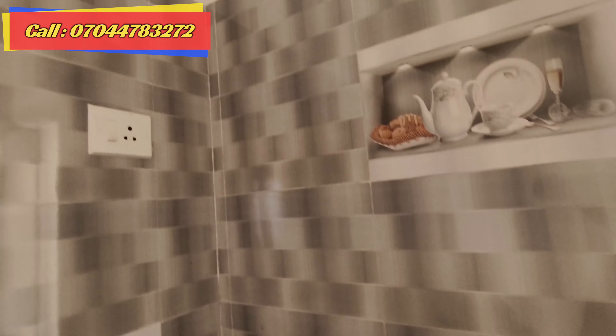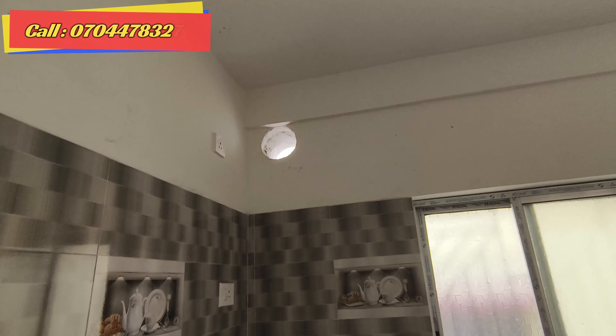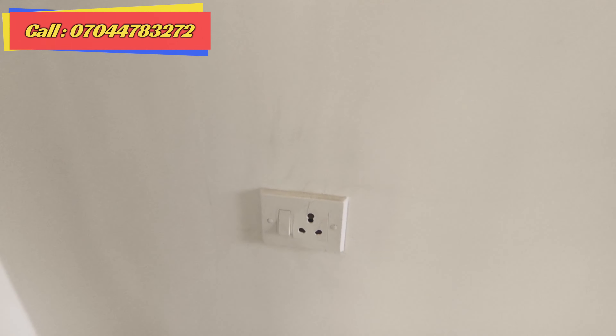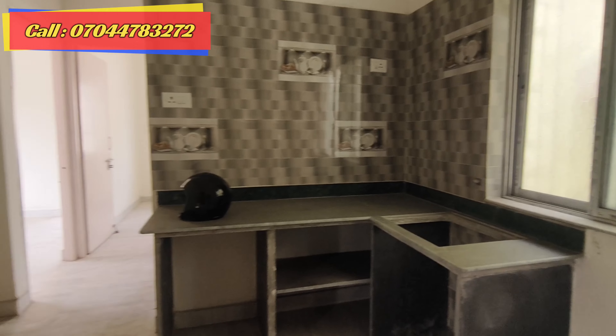This is the kitchen area. This is a granite finish slab. This is the sink. This is a microwave and mixer point. This is a top-to-bottom tile set. This is the chimney point. This is the freezer point. This is a single door. Let's look at the kitchen and dining room.